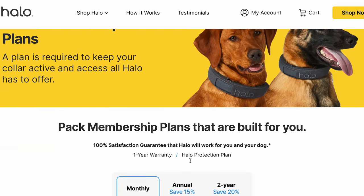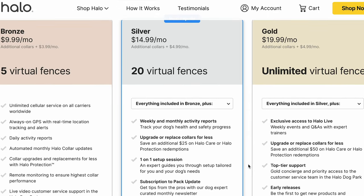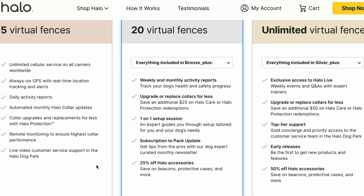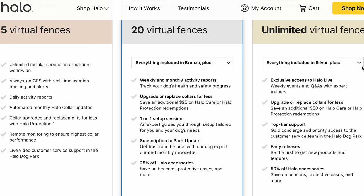You do need to purchase a plan, but the good thing about Halo is you can use any carrier — you don't have to use Verizon. If you have AT&T, your plan can be with AT&T. You purchase the plan through Halo Collar and it works with all carriers: T-Mobile, Verizon, AT&T, Sprint. And even without cell service, the fence will still be active and will still keep your dog safe.